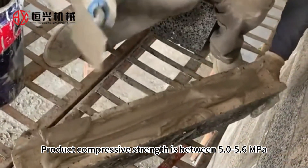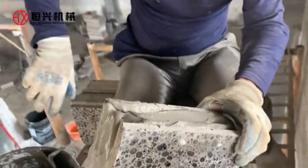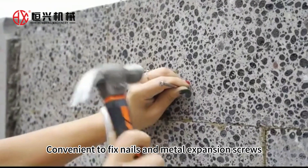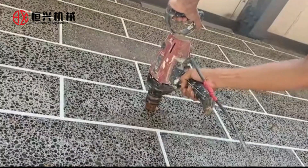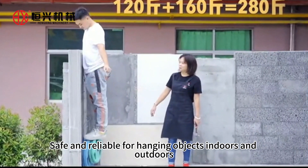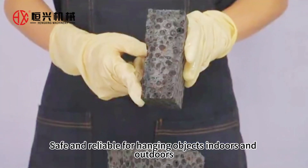Product compressive strength is between 5.0 to 5.6 MPA, enabling high-efficiency use. It is convenient to fix nails and metal expansion screws. The product will not crack and is not easy to break, making it safe and reliable for hanging objects both indoors and outdoors.